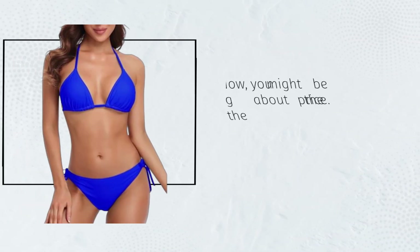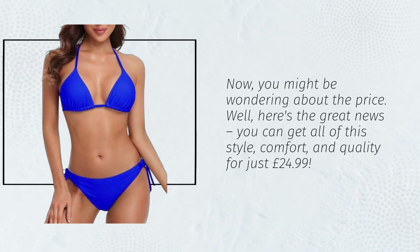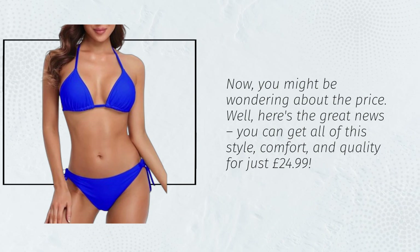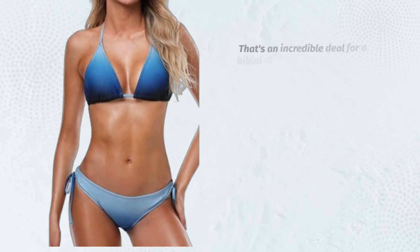Now, you might be wondering about the price. Well, here's the great news. You can get all of this style, comfort, and quality for just £24.99. That's an incredible deal for a bikini of this caliber.